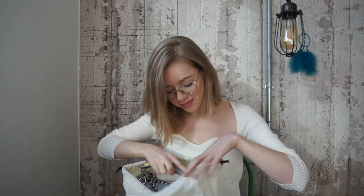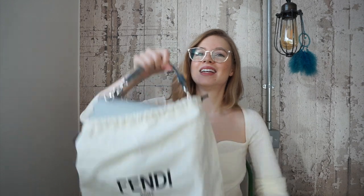I didn't get the box for it, but it comes in a little dust bag. It's so, so pretty. I'm so in love with this bag — I mean, I'm in love with all my bags.